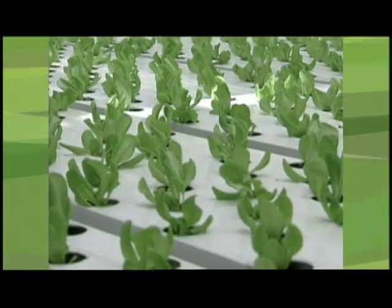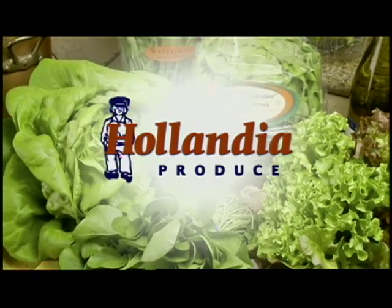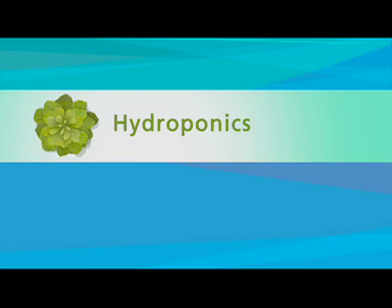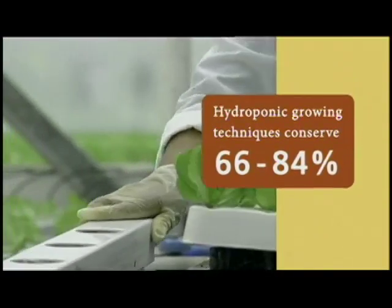The greens you eat may be only as green as the methods used to grow them. One California-based company, Hollandia Produce, uses water-conserving techniques known as hydroponics to save from 66 to 84 percent of the water used if the lettuce were grown in fields.